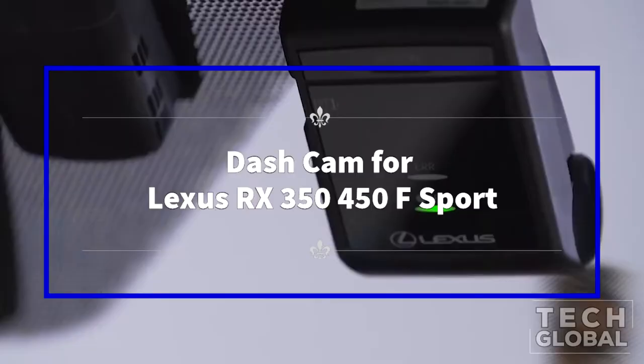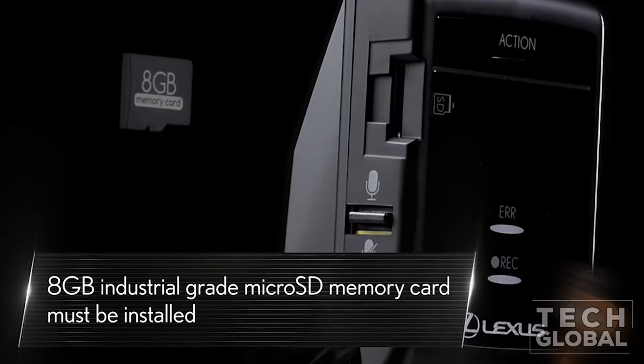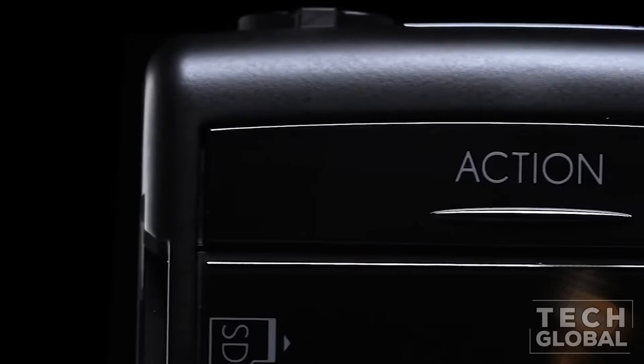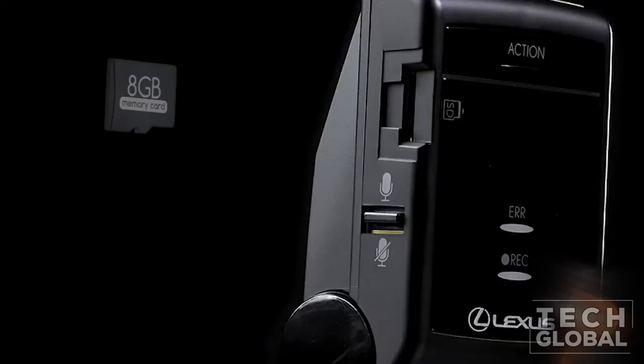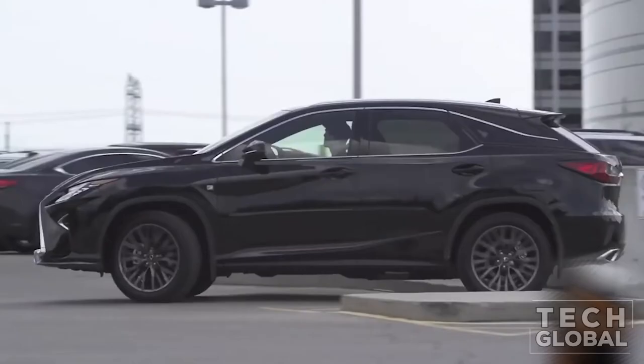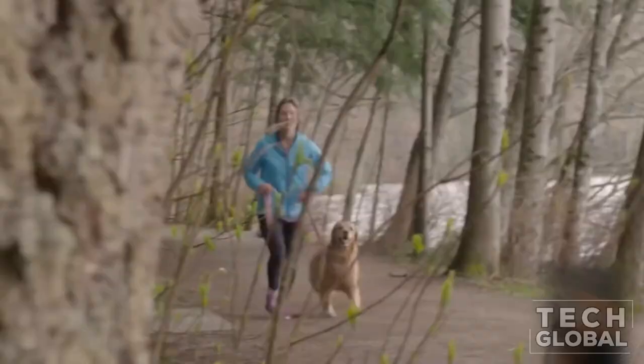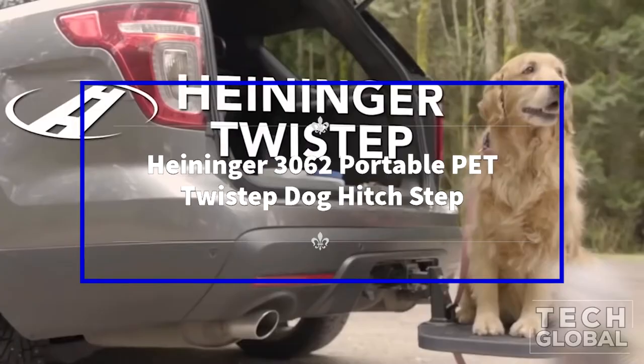Dash Cam for Lexus RX 350/450F Sport. Designed based on the original Lexus RX model, the Fitcam X dash cam can be perfectly matched behind the rearview mirror. No cables hanging to block your sight or hideous sucker cups anymore — all hidden wiring, no messy rewires. Equipped with a state-of-the-art processor and wide dynamic range (WDR) technology.